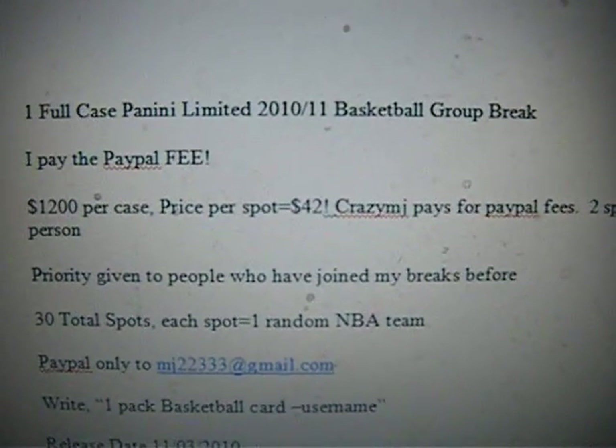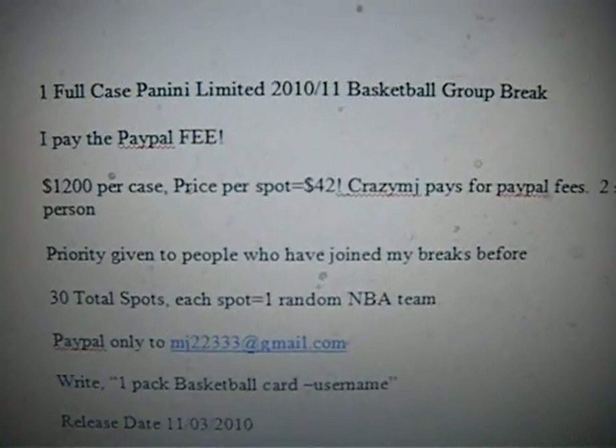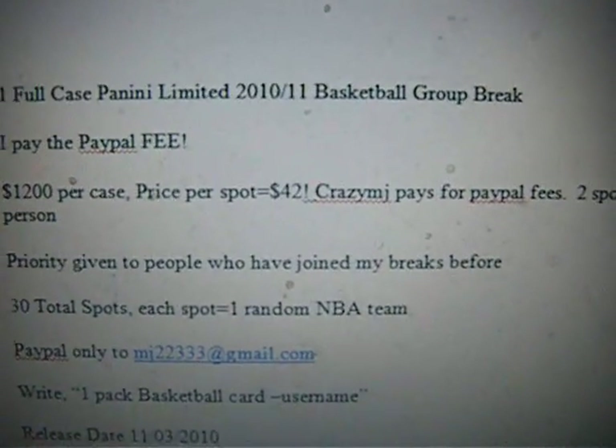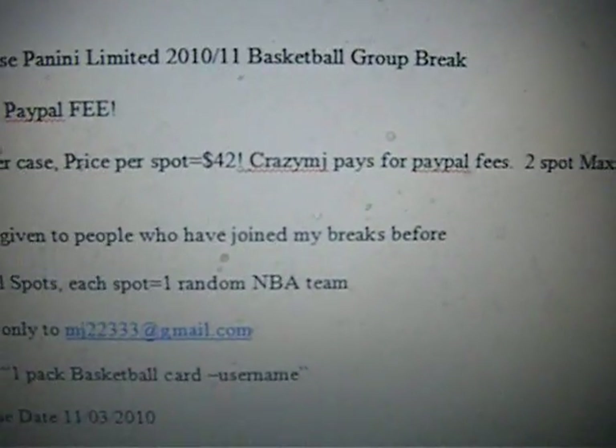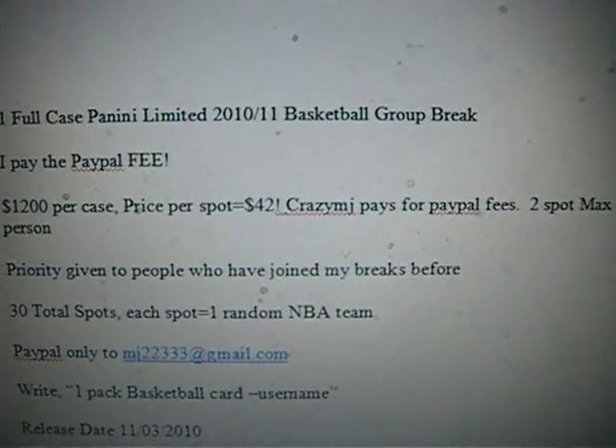I'm going to be picking up all the PayPal fees, which should be about $3. And there's going to be a two spot max per person just so everyone gets a chance to join.